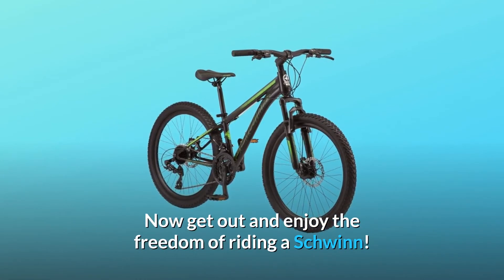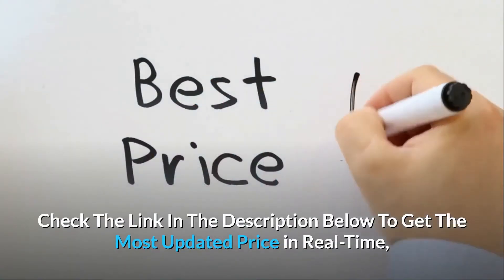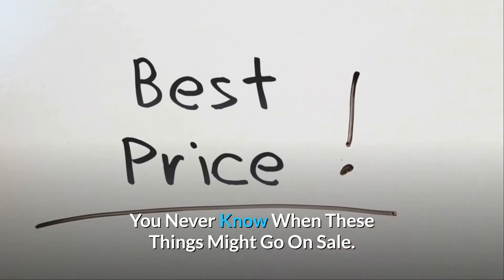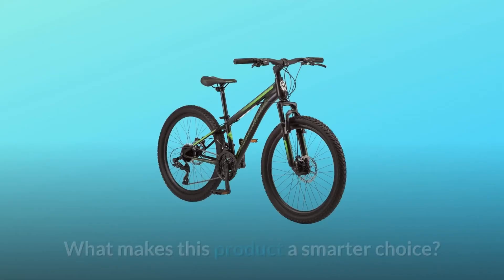You've been dreaming about this all day — now get out and enjoy the freedom of riding a Schwinn. Check the link in the description below to get the most updated price in real time; you never know when these things might go on sale.